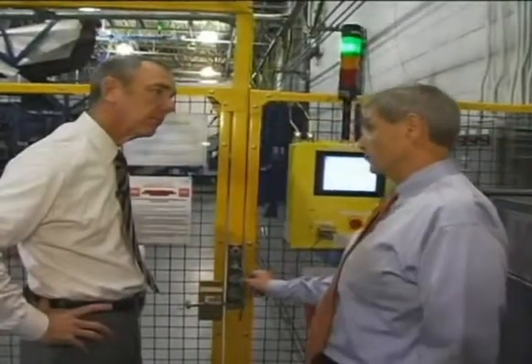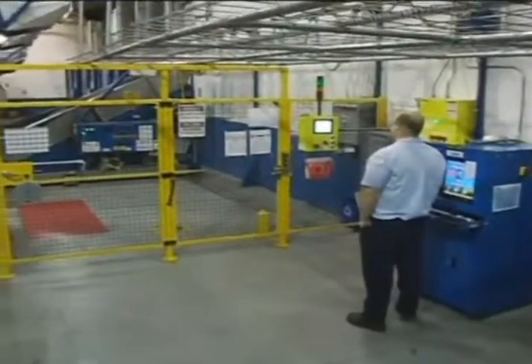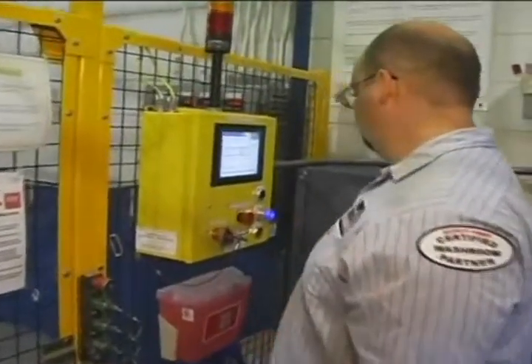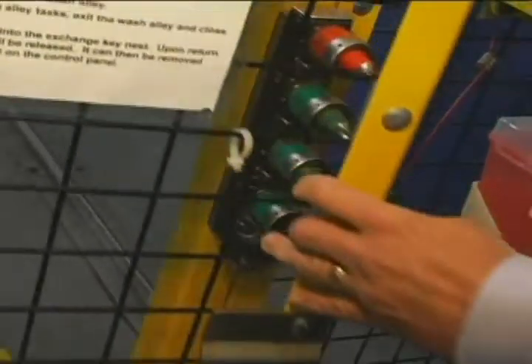In this edition of On the Road, Cintas Safety Director Rick Gerlach takes Scott Farmer on a personal tour of the new Wash Alley Safety System at Location 304 in Grove City, Ohio. The system, considered the most advanced in our industry, is being installed in all automated and semi-automated rental facilities company-wide in the coming months.